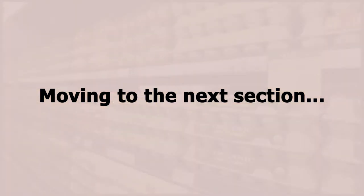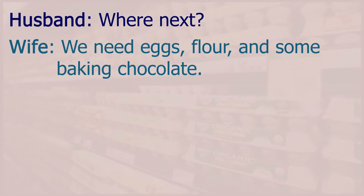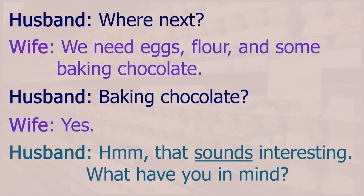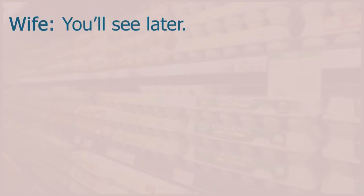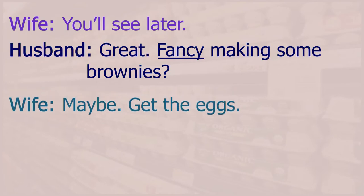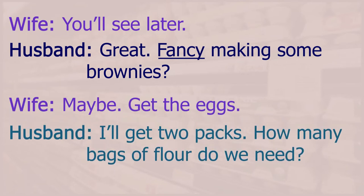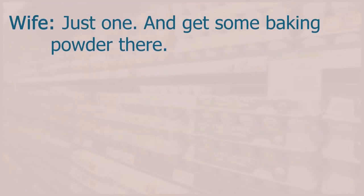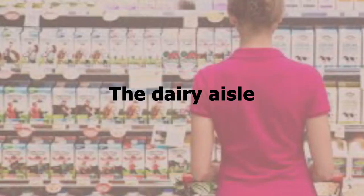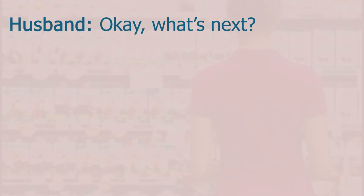Moving to the next section. Where next? We need eggs, flour and some baking chocolate. Baking chocolate? Yes — that sounds interesting. What have you in mind? We'll see later. Fancy making some brownies? I'll get two packs of eggs. How many bags of flour do we need? Just one, and get some baking powder there. Eggs, flour, chocolate and baking powder — all done.